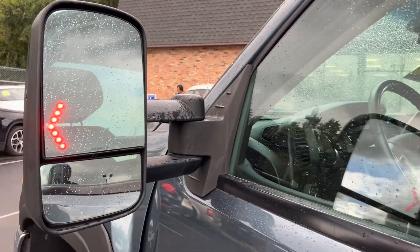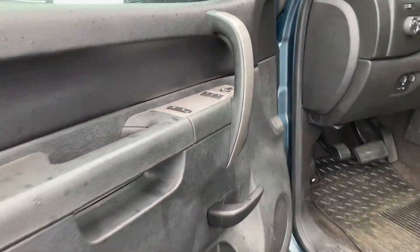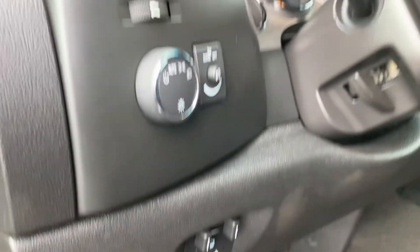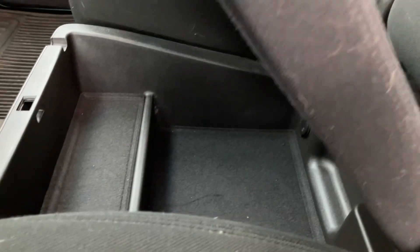You got the turn signals built into the telescopic towing mirrors, power windows, locks, mirrors, integrated trailer brake controller, even a power seat on this one. Three passenger, center lifts up, storage there, storage under here, clean headliner.